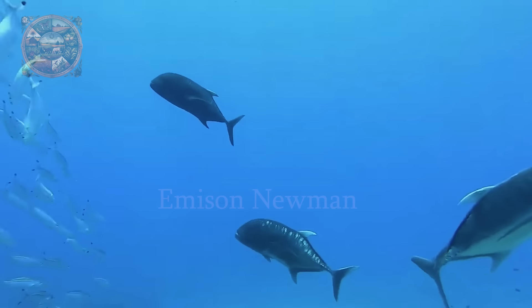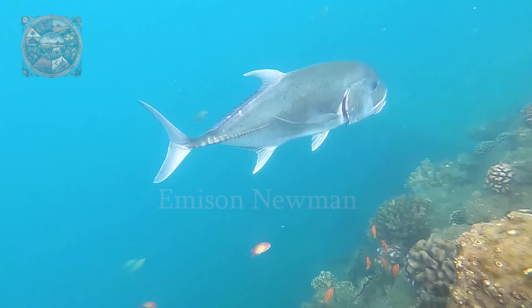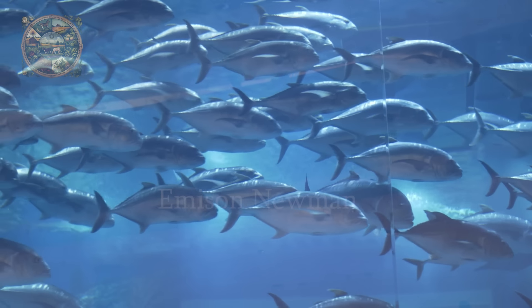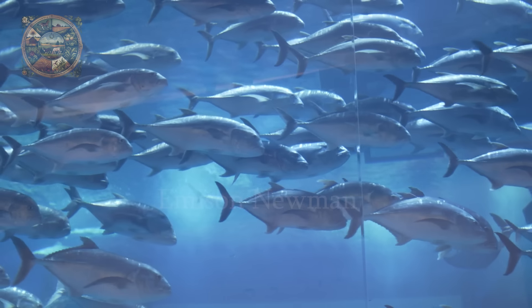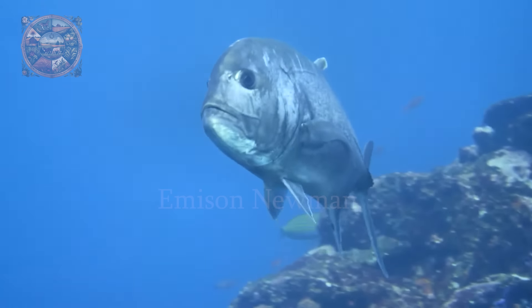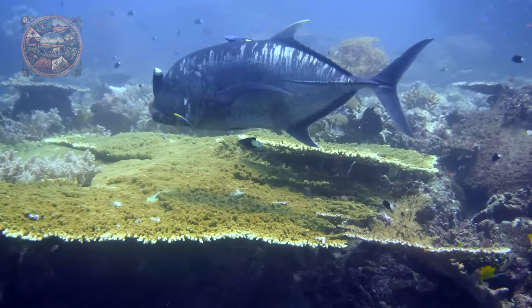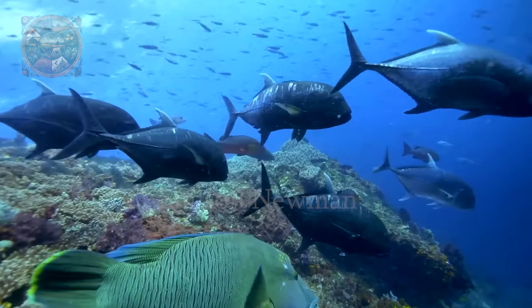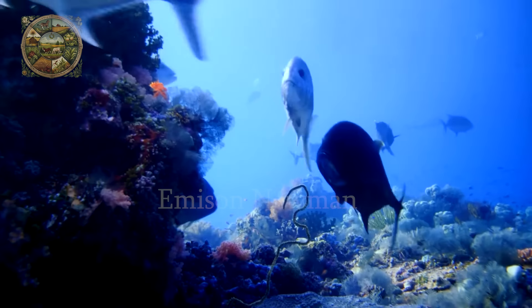With a size of up to 1.7 meters and a weight of more than 80 kilos, giant trevally is distinguished by its strong oval body, sloping head and strongly forked tail. Their colour is usually silver with a darker back and brighter belly, and sometimes large ones even have a characteristic black colour.